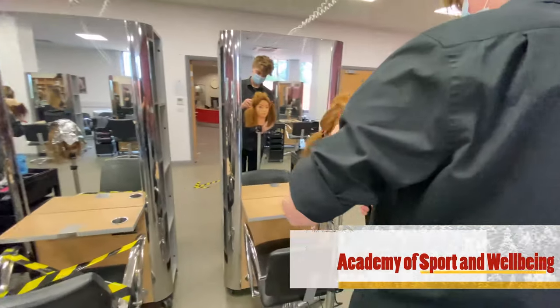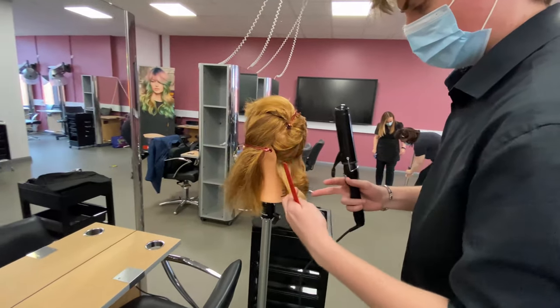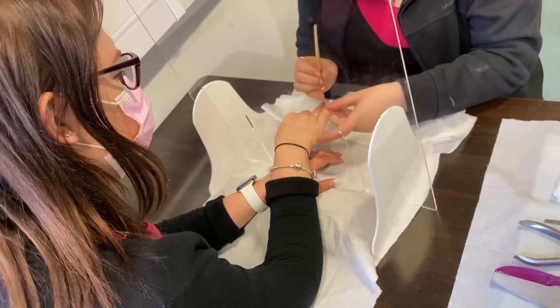Just across from Webster is the Academy of Sport and Wellbeing. ASW was officially opened in 2017 and is home to our sport and fitness students, as well as our hairdressing, beauty therapy, and wellbeing students.